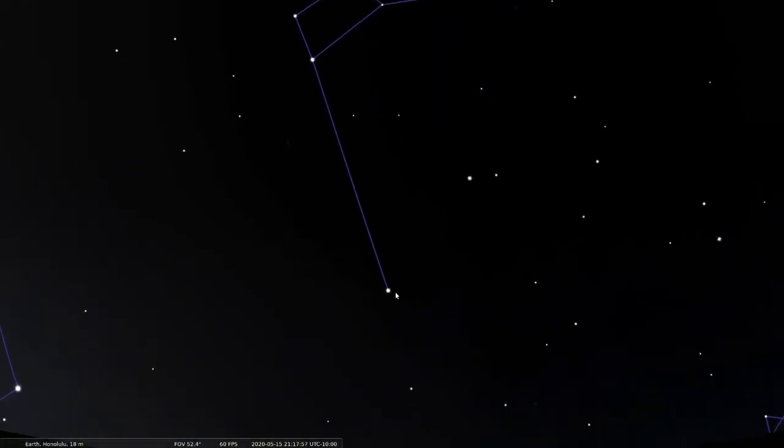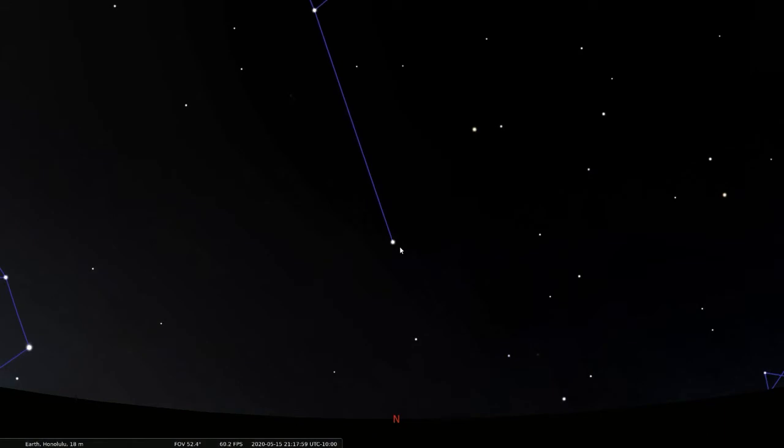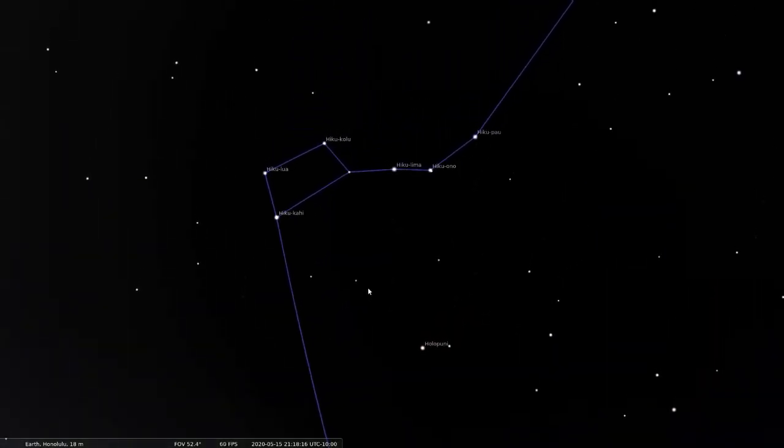Hokupaa is also known as Polaris, or the north star. It's called that because it lies almost directly above Earth's north pole, and it stays in about that same spot all night, pointing north. The Hawaiian name describes this — hoku means star and paa means stuck or stationary.